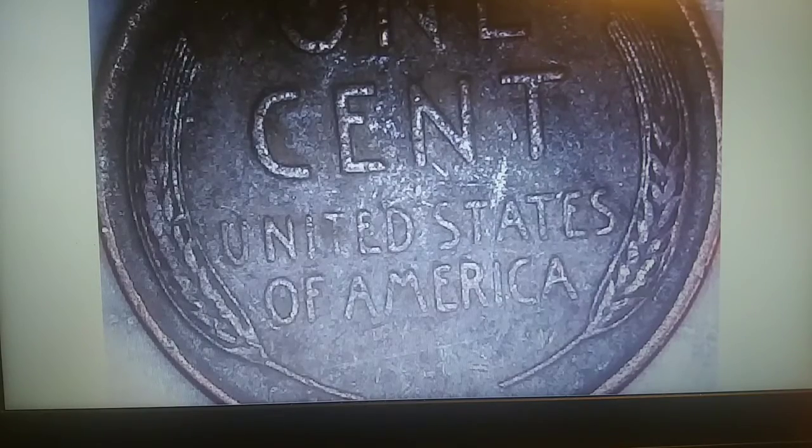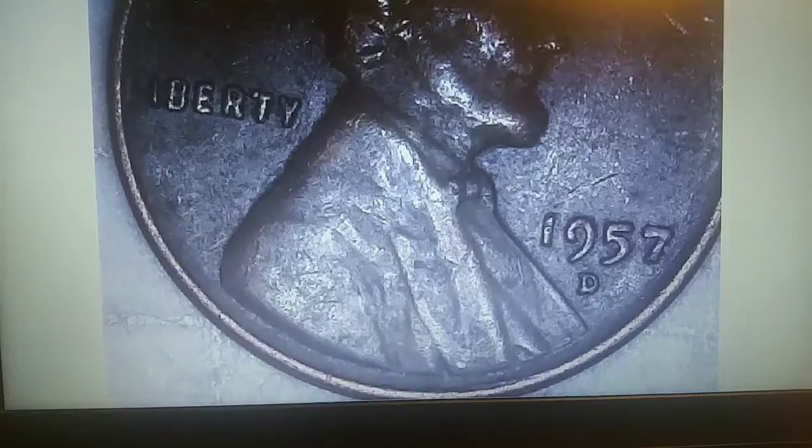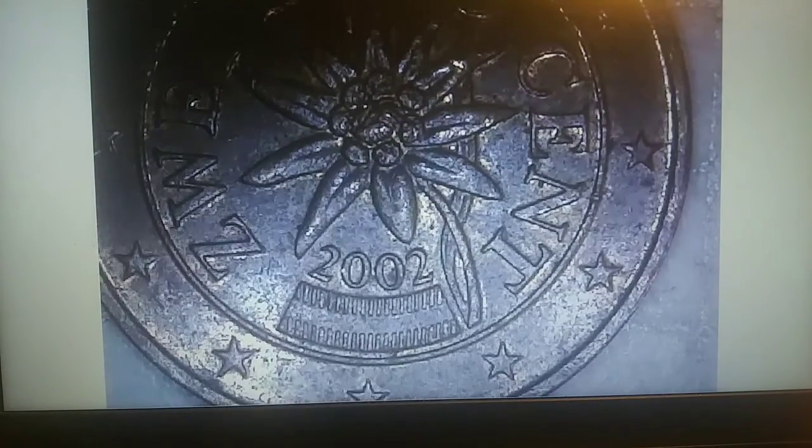Roll 44, wheatie number 25 is a 1957 Denver. Laying out roll 45, a euro 2-cent coin popped out. Not sure which country it's from — if anybody knows, please leave a comment below.